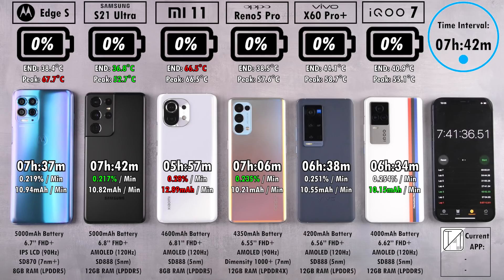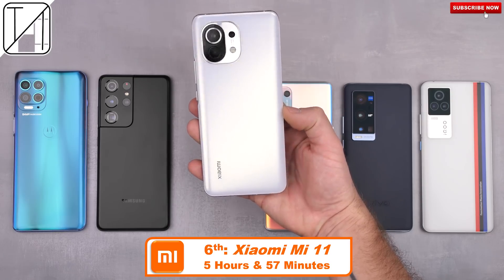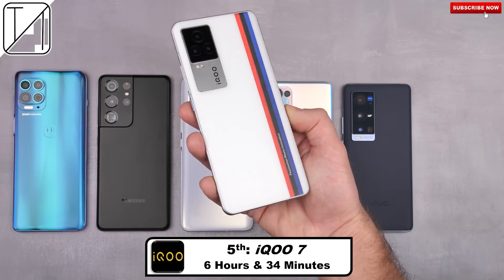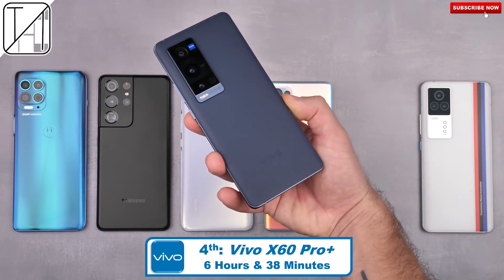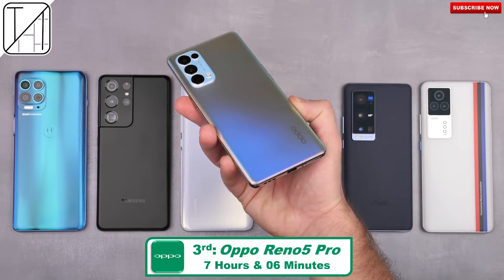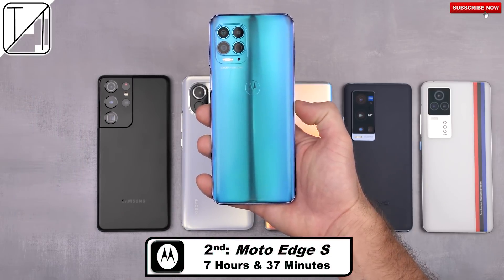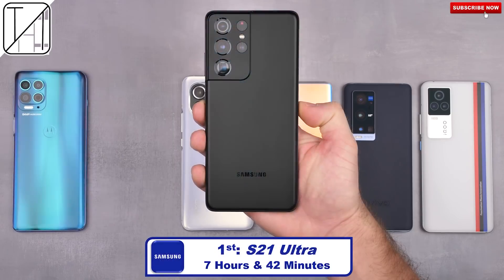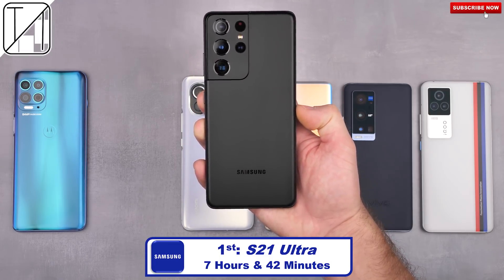In sixth place, the Xiaomi Mi 11 at five hours and 57 minutes with a 120Hz AMOLED display and the largest screen at 6.81 inches. Fifth place, the iQoo 7 at six hours and 34 minutes — about 40 minutes more than the Xiaomi with a much smaller screen. Fourth place, the Vivo X60 Pro Plus at six hours and 38 minutes — much more expensive but with a powerful camera and subpar battery. Third place, the Oppo Reno 5 Pro — fantastic seven hours and six minutes for just a 4,350 mAh cell. Second place, the Motorola Edge S — seven hours and 37 minutes at 90Hz with an LCD panel and 7nm chipset. And first place, the Samsung Galaxy S21 Ultra — seven hours and 42 minutes, though it couldn't reach the nine-hour mark we saw at 60Hz.